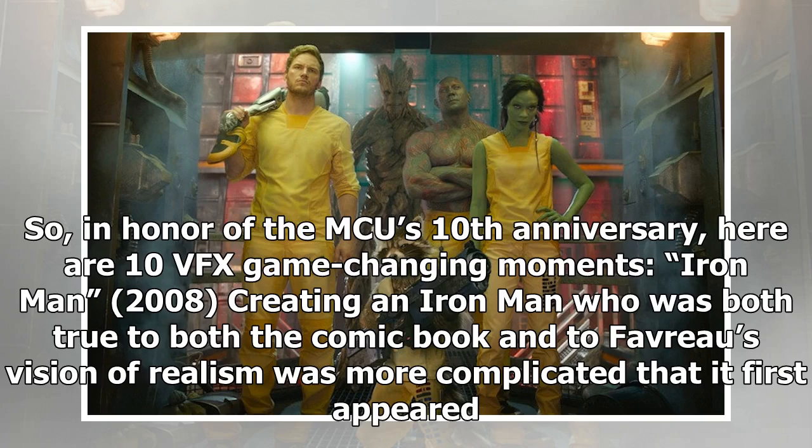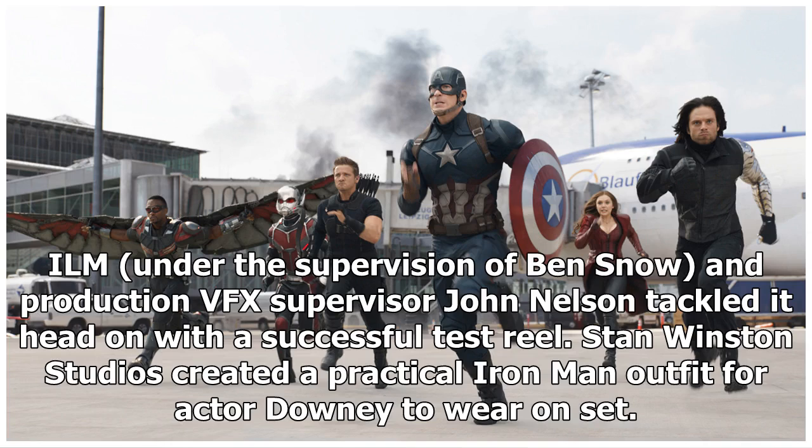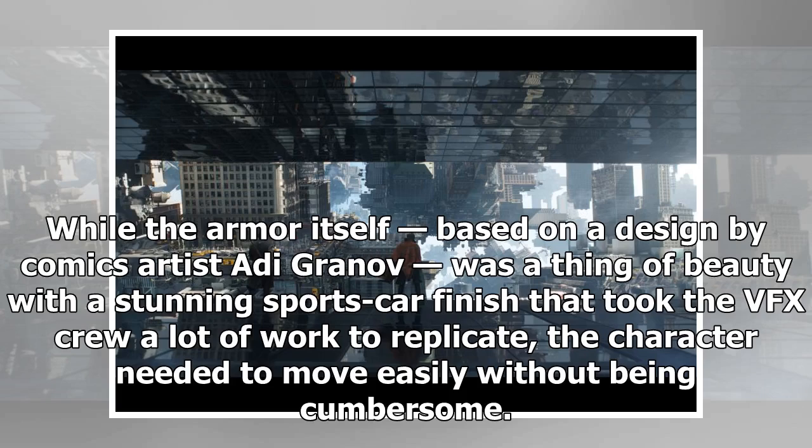In honor of the MCU's 10th anniversary, here are 10 VFX game-changing moments. Iron Man, 2008: Creating an Iron Man who was true to both the comic book and Favreau's vision of realism was more complicated than it first appeared. ILM, under the supervision of Ben Snow and production VFX supervisor John Nelson, tackled it head-on with a successful test reel. Stan Winston Studios created a practical Iron Man outfit for actor Downey to wear on set. While the armor, based on a design by comics artist Adi Granoff, was a thing of beauty with a stunning sports car finish that took the VFX crew a lot of work to replicate.